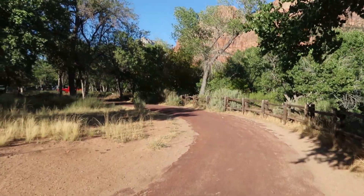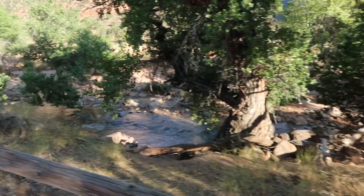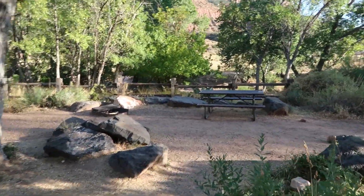I've only been here a couple hours so far, just getting set up, and haven't even really begun my true adventure yet — and I'm already in love with Zion. Site 72 looks like it would be a nice one for a small tent; you'd be right next to the river.